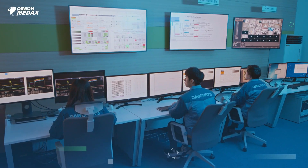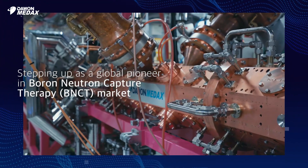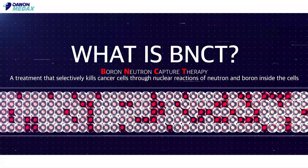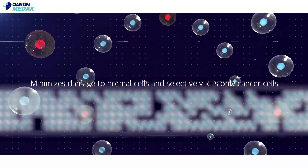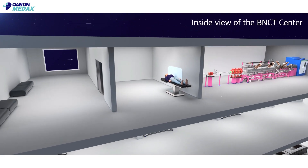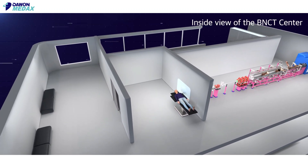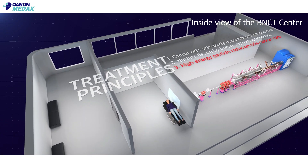Powon Med-X has stepped up as a pioneer in boron-neutron capture therapy, which the world is paying close attention to. BNCT is a treatment that minimizes damage to normal cells and kills cancer cells selectively via an entirely different mechanism compared to the existing radiation therapy. BNCT is a therapeutic radiation technique based on the characteristic of boron-10 capturing thermalized neutrons followed by nuclear fission reaction, which emits high-energy lithium-7 and alpha particles.